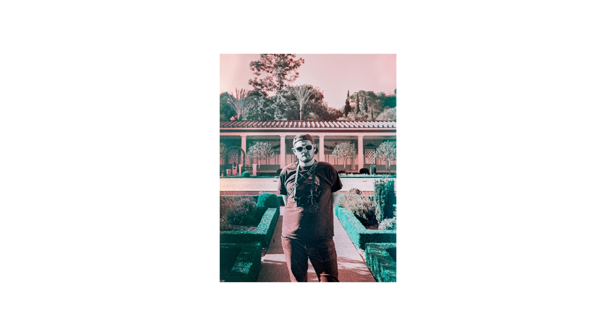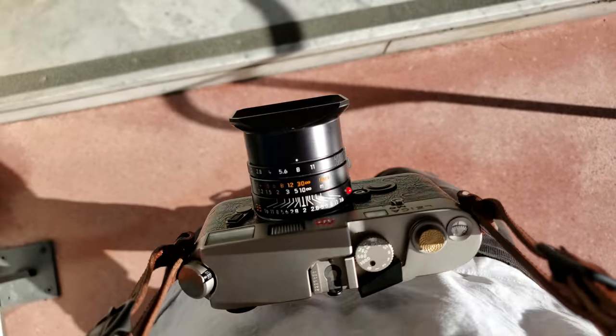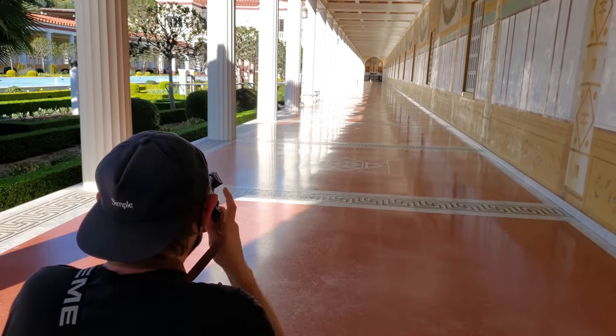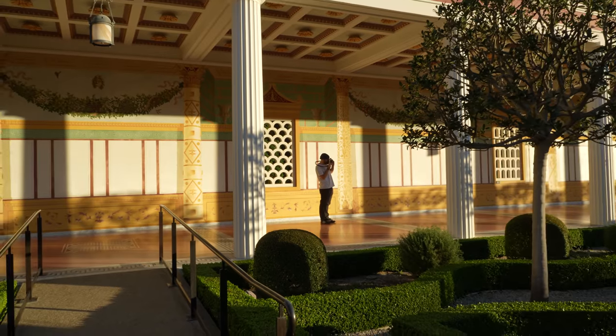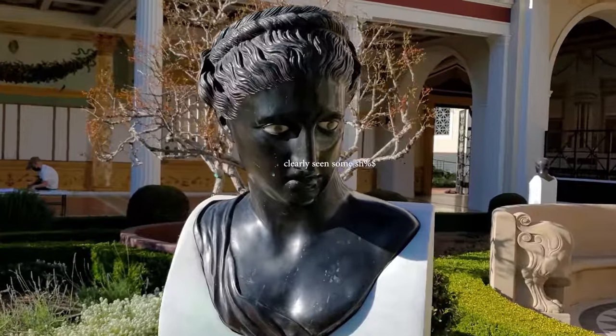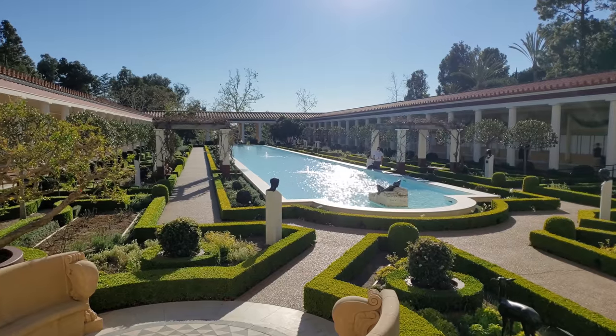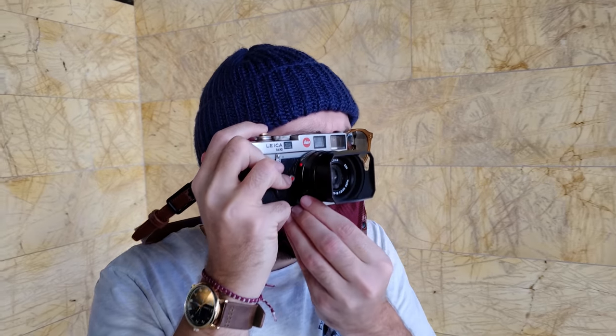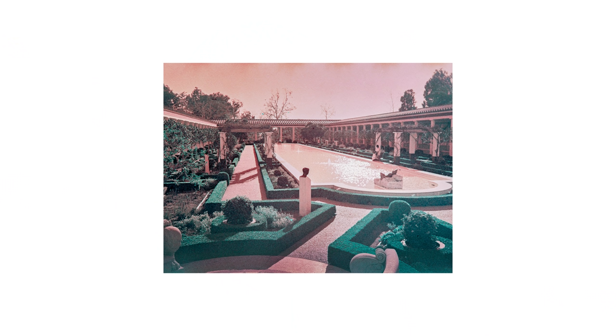Here's what it does to skin tones: it pretty much decimates them. Caleb looks like a cold, emotionless, and apathetic robot, which is definitely my brand.